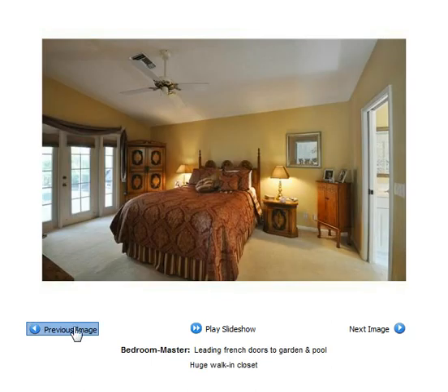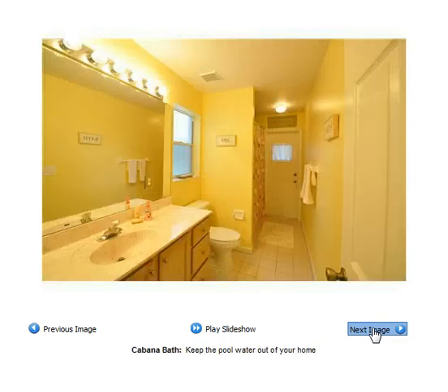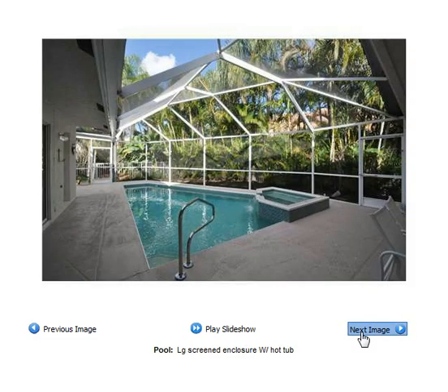It also has French doors that lead out to the pool area and the garden. Here is the screened-in lanai with cabana bath. This is the screened-in pool. Look at all that privacy.